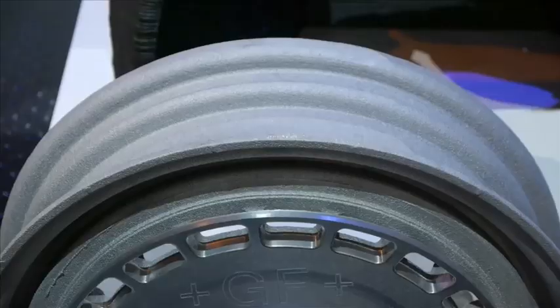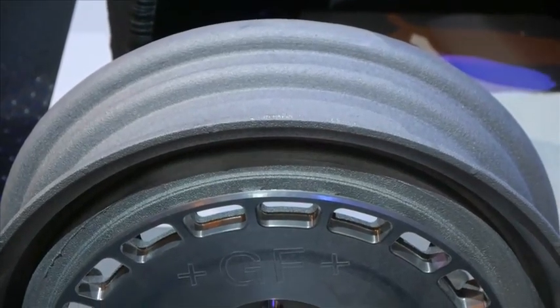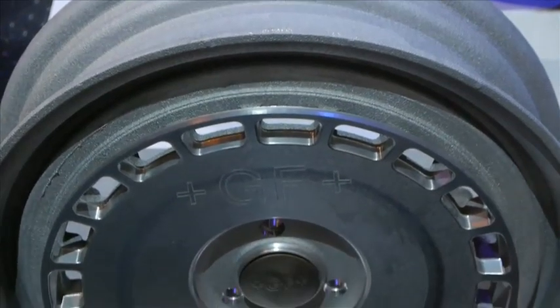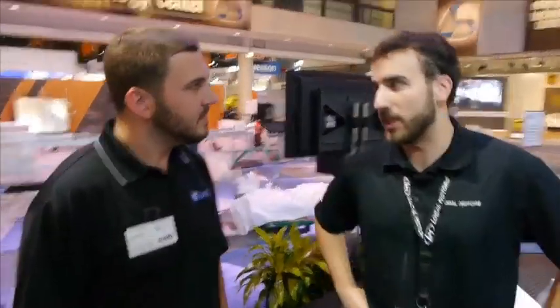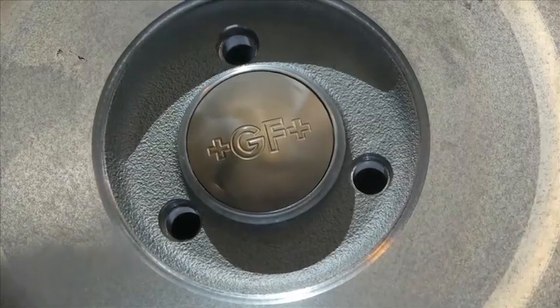So this 3D printed car is pretty much Legos in a whole new way. The wheels have got to be different — you can't make wheels out of plastic. What's going to really connect us to the road here? We didn't print the wheels out of plastic, but what we can do is use a different type of 3D printing, a different type of manufacturing to make the wheels.